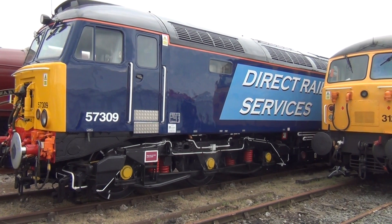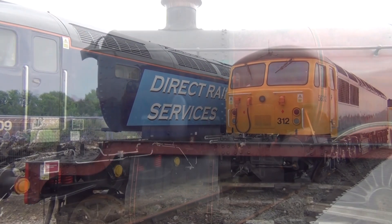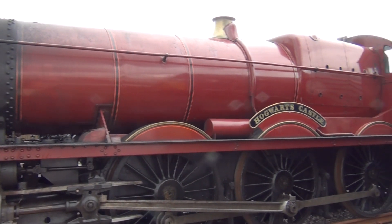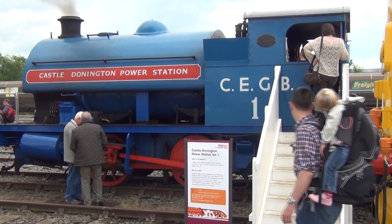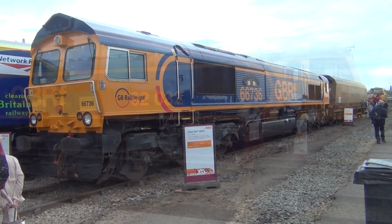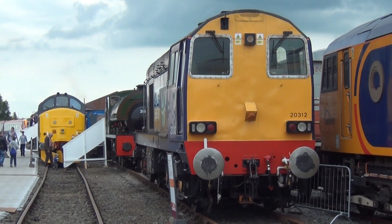Outside again we see some modern engines. This is a long way from Hogwarts. From industrial engines to Channel Tunnel freight trains, and engines to keep leaves off the line — they are all here.